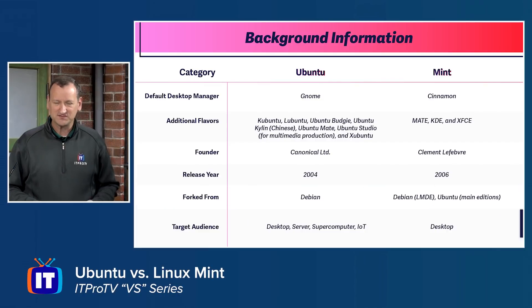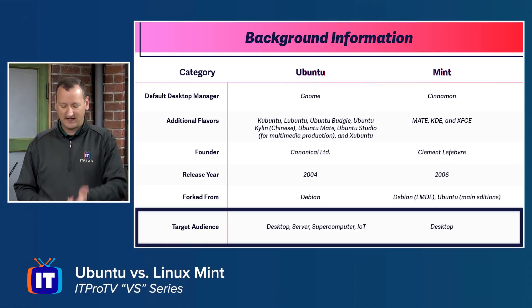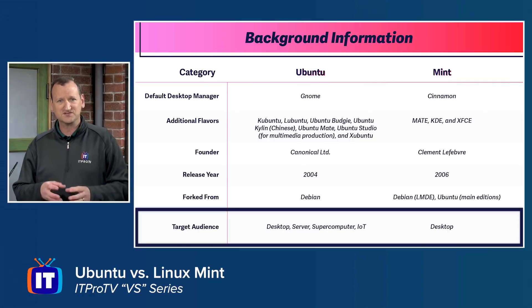There is another huge difference: the target audience. Linux Mint has really focused on the desktop experience — making it as easy as possible for desktop users. Ubuntu is more flexible, focusing not just on one area but on servers, desktops, IoT, and supercomputers — a really flexible operating system.